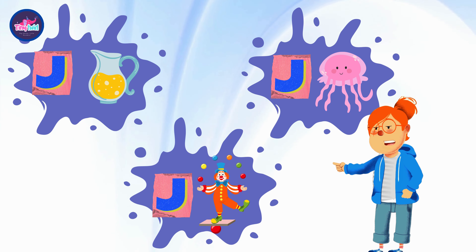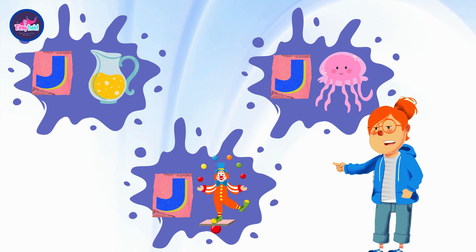Thanks for joining us on our ABC adventure with the letter J. Stay tuned for more fun and learning!